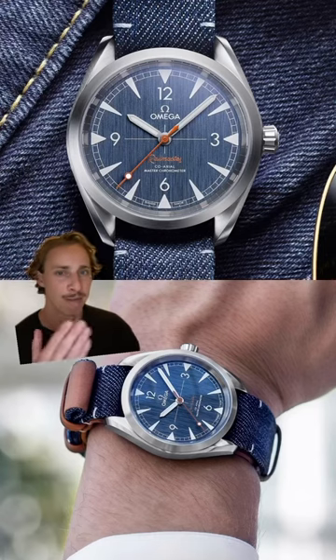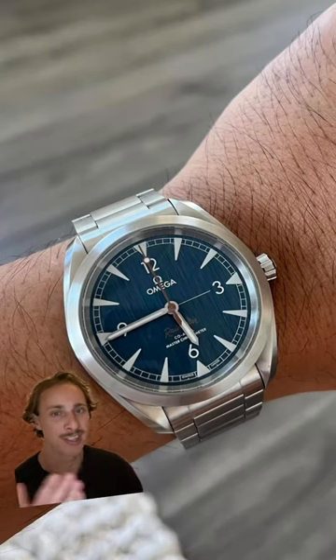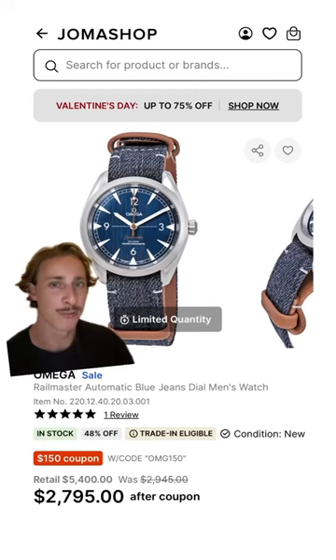I love the vintage look and feel of the Railmaster, and with its denim dial it gives such a unique touch. It looks super sharp on its steel bracelet that you can find brand new for $2,800.